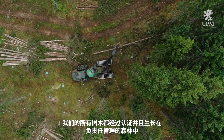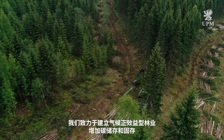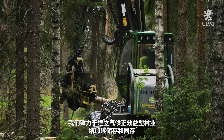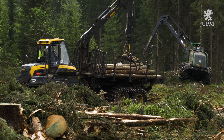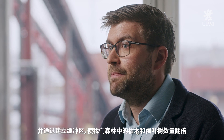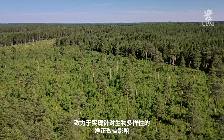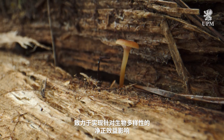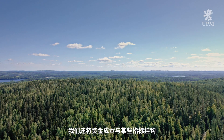All our trees are fully certified and grown in responsibly managed forests. We are committed to climate positive forestry that increases carbon storage and sequestration. We have managed the biodiversity of our forests since 1998 and we're committed to a net positive impact on biodiversity by creating buffer zones, doubling the amount of dead wood and broadleaf trees in our forests. We have also tied the cost of our funding to some of these metrics.